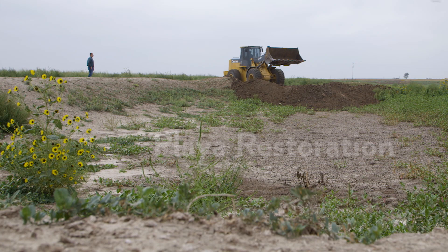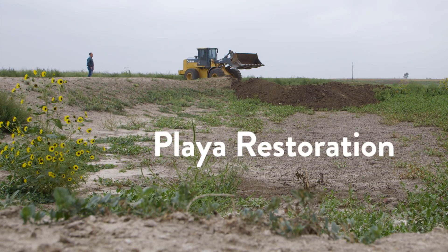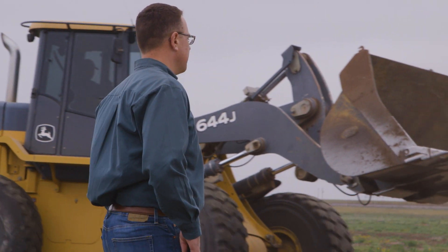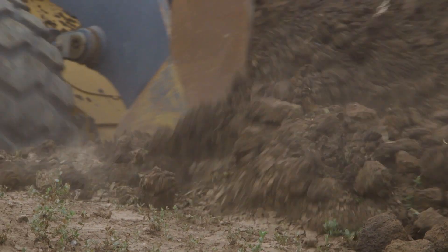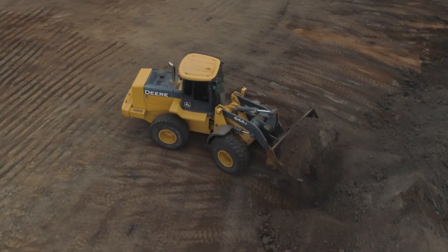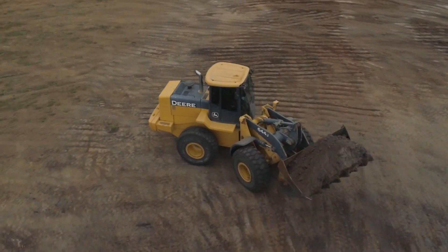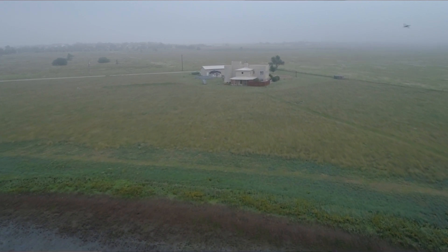The Texas Playa Conservation Initiative really began back in 2013, but we didn't start working to get projects on the ground until about 2015 — so it's been about two and a half years that we've been actively working with landowners for restoration. It was pretty slow at first, but they're all conservationists at heart, and knowing they're doing something that's going to benefit future generations is important to them. It's beginning to gain momentum, but we definitely still have a long way to go. There are a lot of playas on this landscape that are pitted and need pits filled.